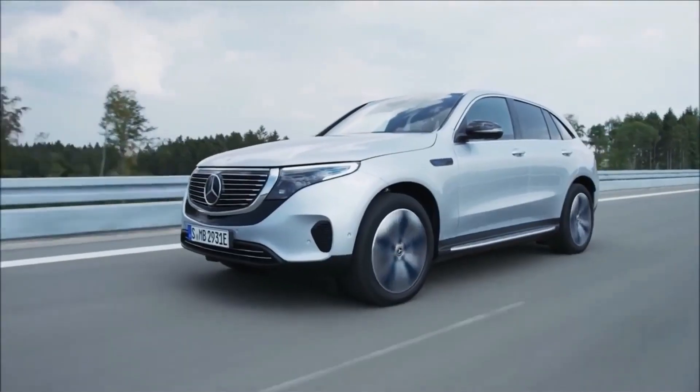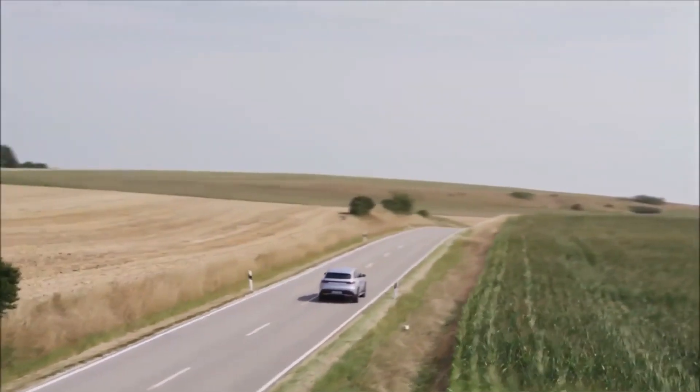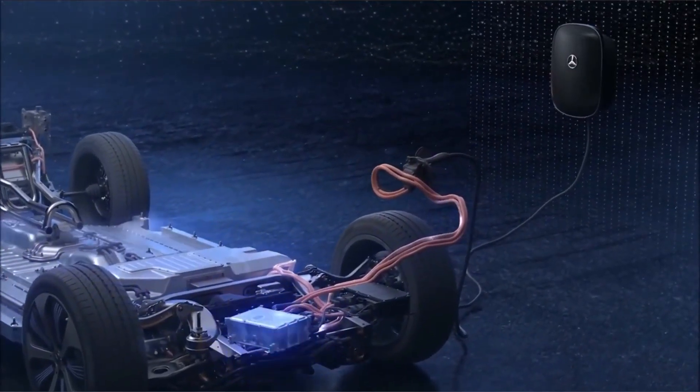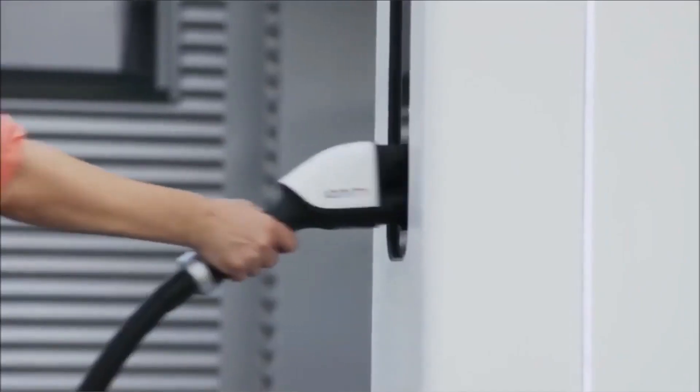With feasibility confirmed, it's time to roll up your sleeves and strip the gas-powered components from your vehicle. Remove the engine, fuel tank, exhaust system, and other unnecessary parts. This transformative process breathes fresh life into your car, shedding it of its old identity to embrace a sustainable future.